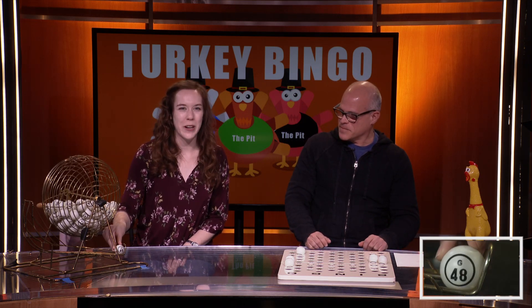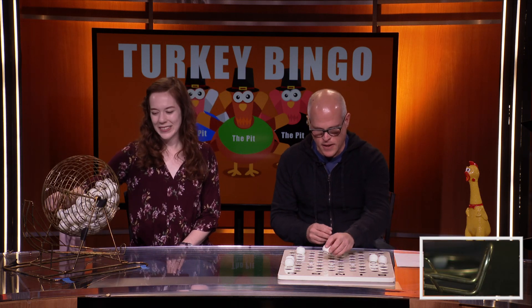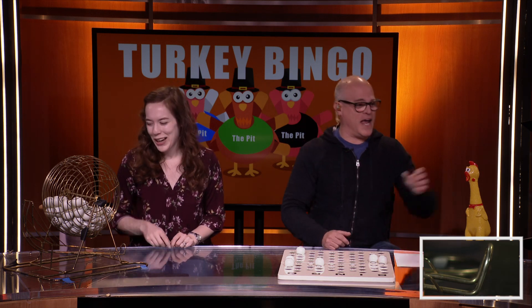We've got G-48. G-48. Let's get another joke in here. All right, knock knock. Who's there? Feather. Feather who? Feather you'll like it or not, it's time to eat some turkey. That's a rough one.